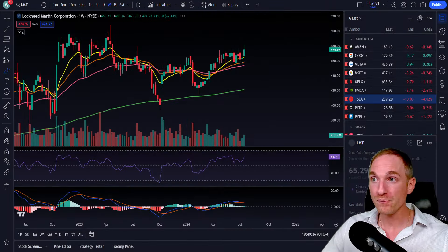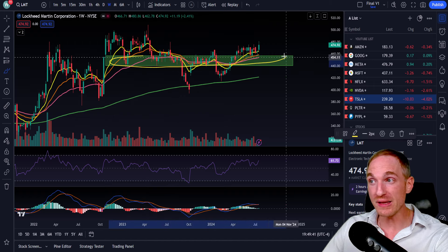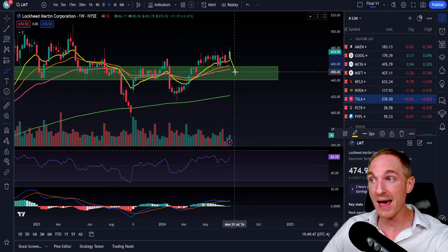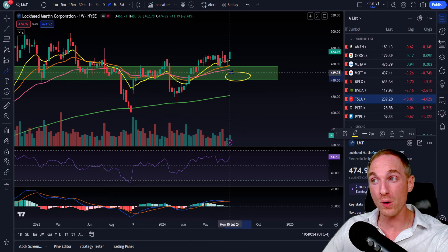Moving on, let's take a look at Lockheed Martin. There's a big area of weekly support coming up. If ever Lockheed Martin has a bad earnings report — usually they don't move that much — but if we come down into that support zone, that represents a good buying opportunity.